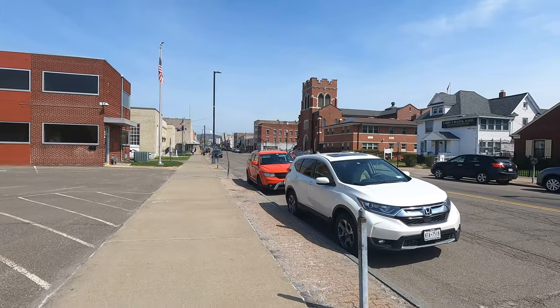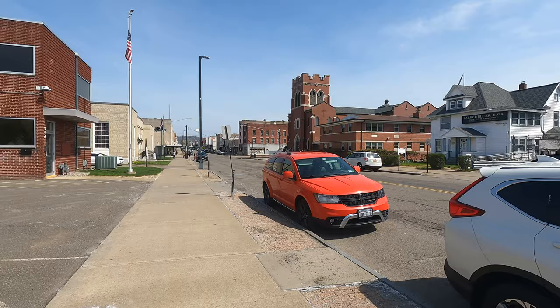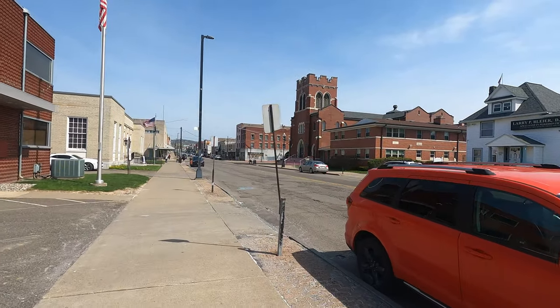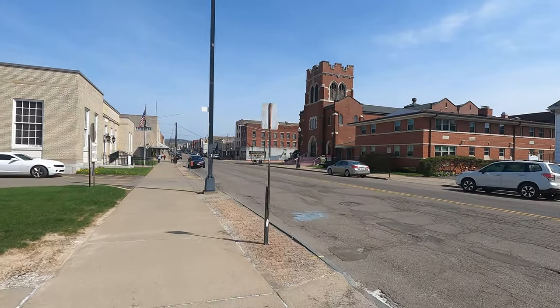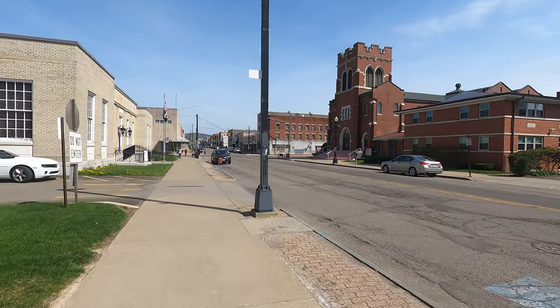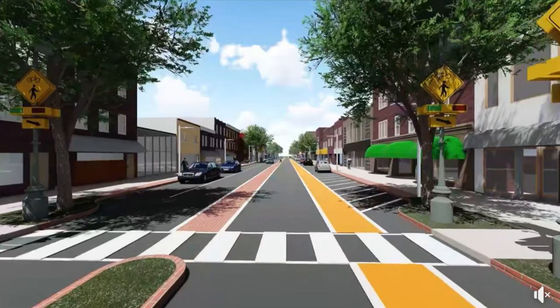The revitalization of the Avenue is going to add a bike lane, it's going to fully rebuild the roadway, and just in general enhance the appearance of the Avenue. I will put some renderings in the video if I find them — pretty sure I will.